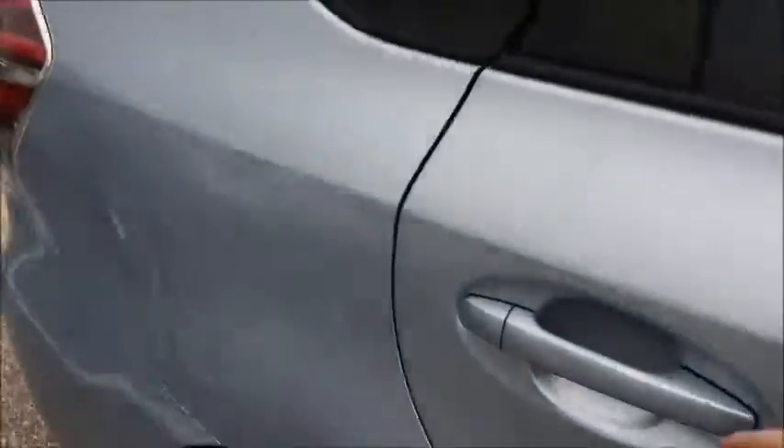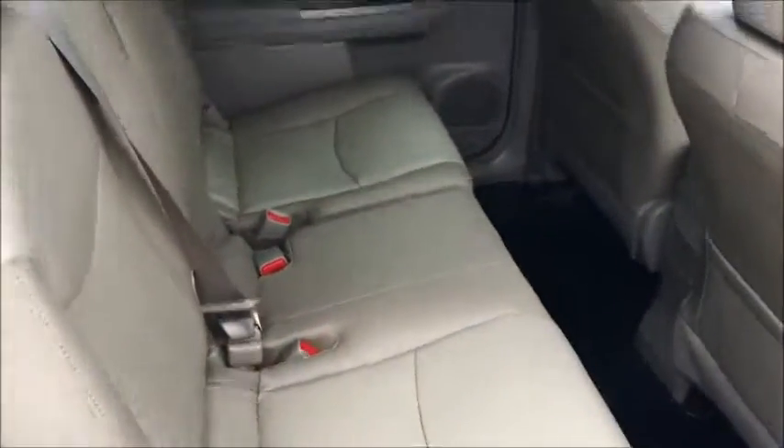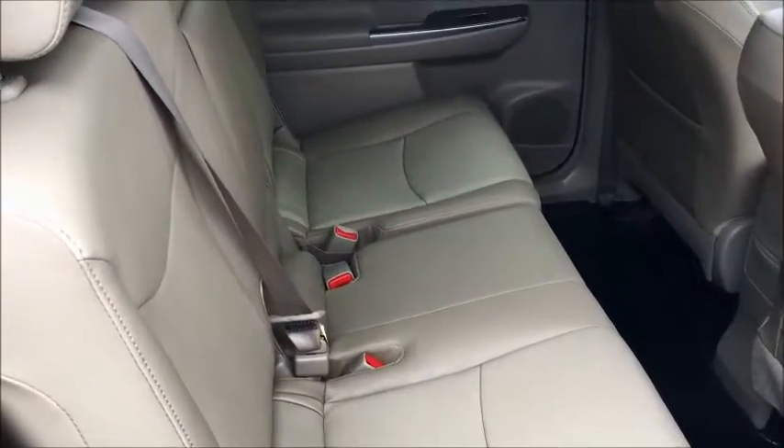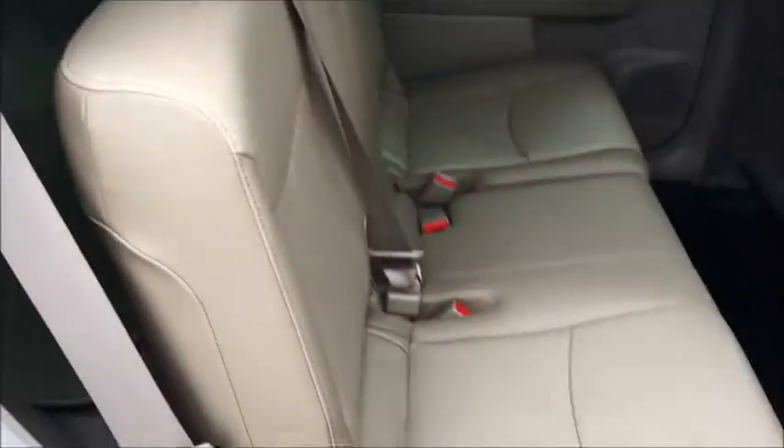On these vehicles you can get quite a bit of room back here if you put the seats all the way back. They move forward and backwards, and then the seats actually fold down.